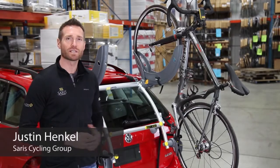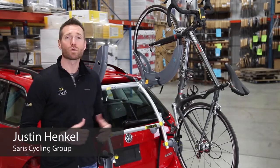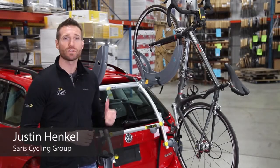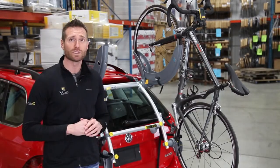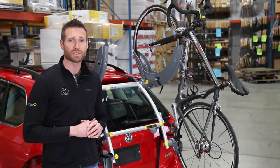Hi, I'm Justin from Saris Cycling Group. I'm here at our world headquarters in Madison, Wisconsin to show you the Grand Fondo rack. The Grand Fondo is like no other rack in the world — the perfect blend of form and function.